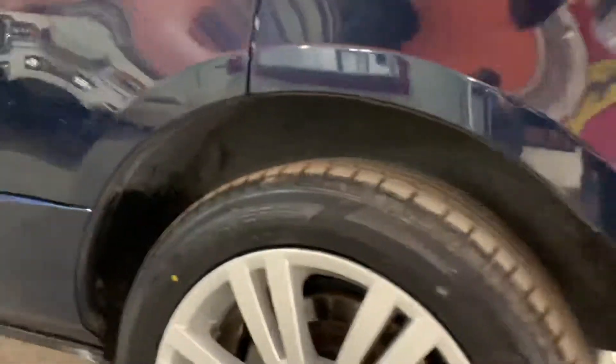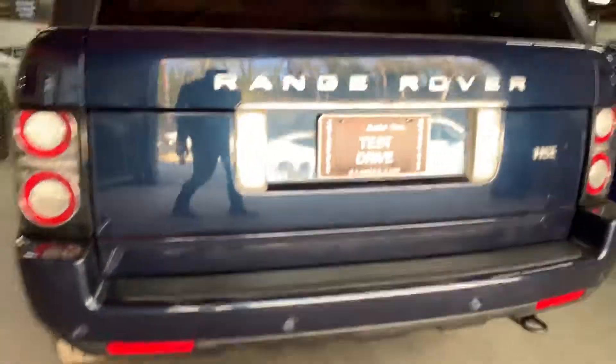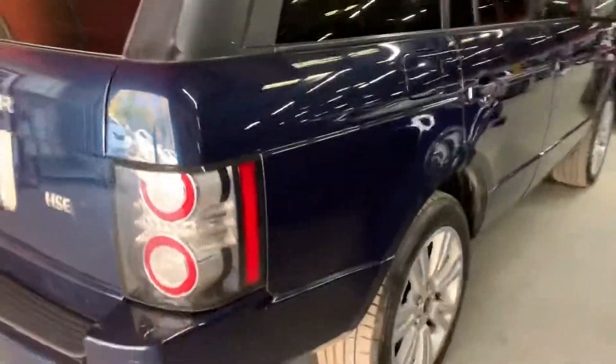Rim over here looks good — has very minor curb rash right there. Brand new tires on the rear also. Back of the car has parking sensors. Rear bumper has some very minor scuffs — obviously it's going to have some minor stuff, it is a used car at the end of the day. Quarter panel over here looks good, rim looks good, and tire over here also looks good.